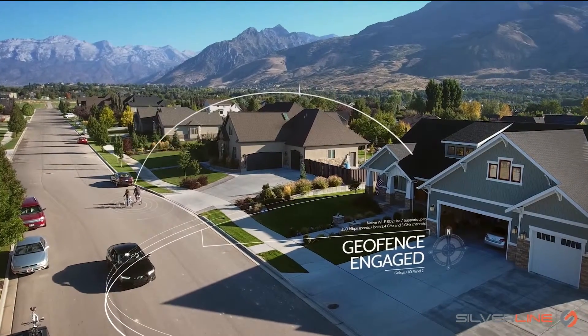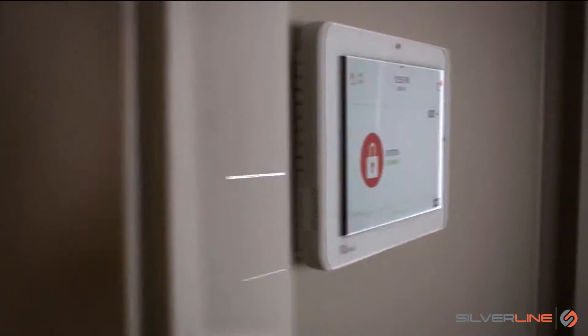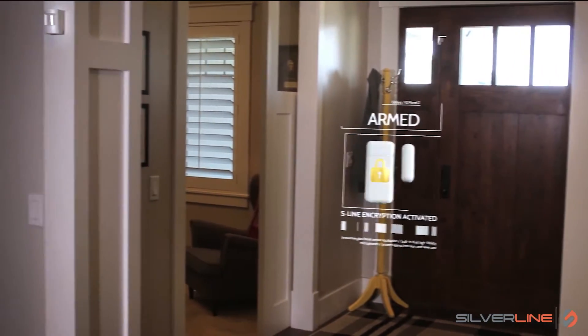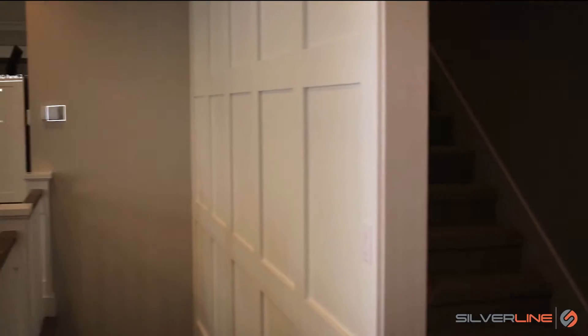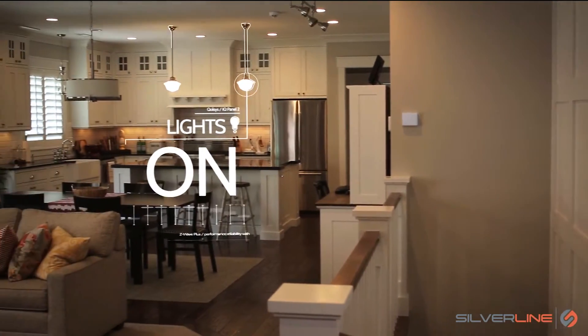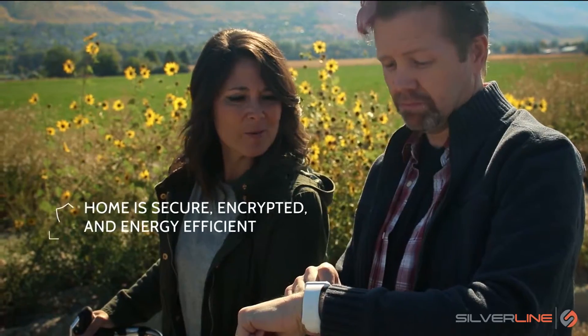And when you leave again, the IQ Panel knows you're gone. And will lock your doors, arm your security system, close your garage door, adjust your thermostat, and turn off your lights. Making your home secure and energy efficient.